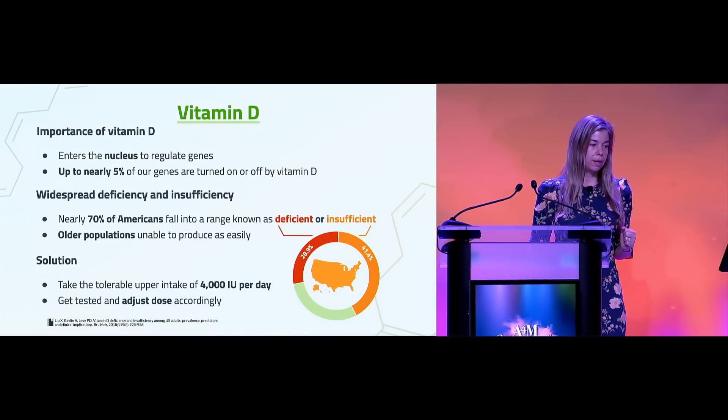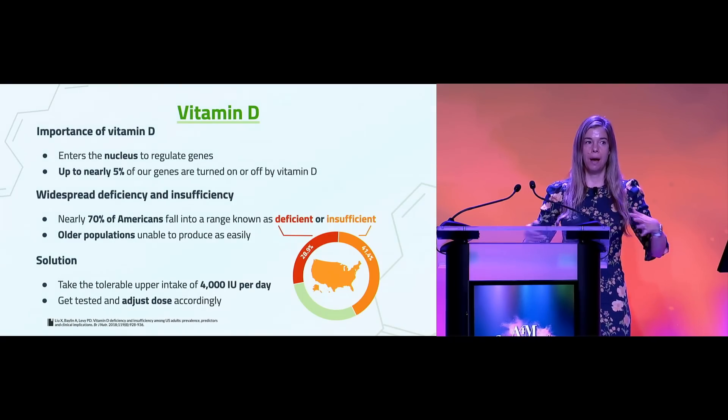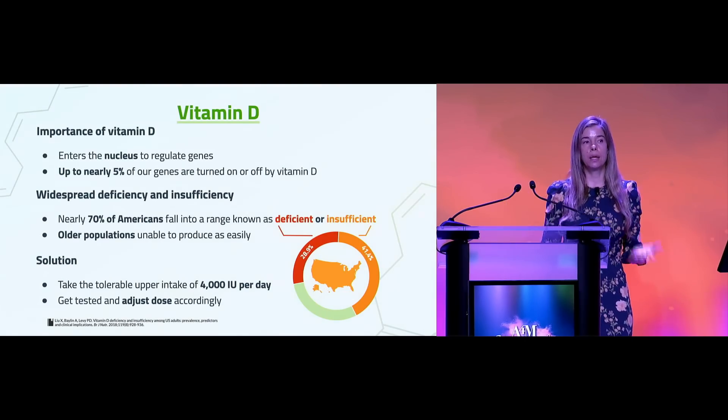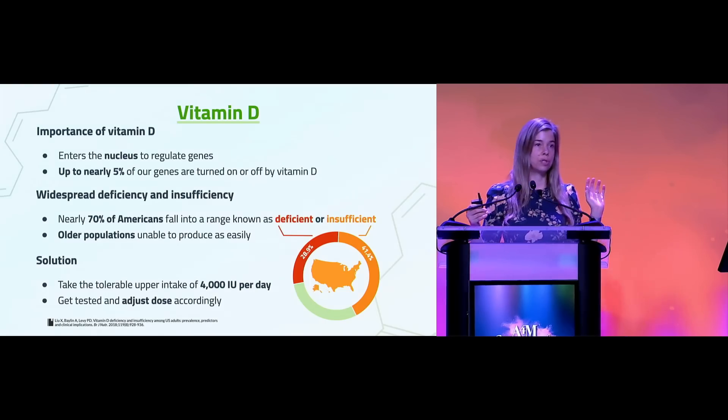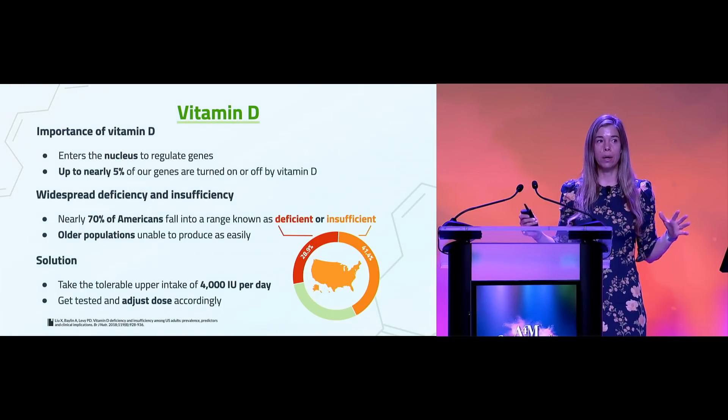You can imagine running a car where the pistons are firing out of sync with each other. That's kind of what's happening when you don't have adequate levels of vitamin D — your genes aren't being regulated the way they're supposed to be. Things aren't being activated or repressed when they should be; things are going awry.